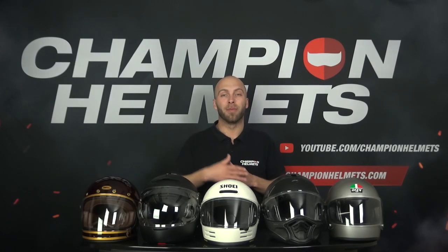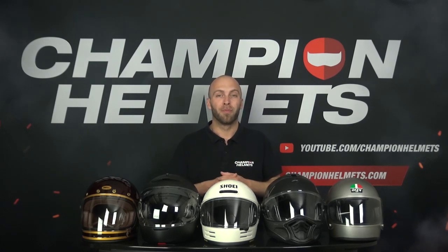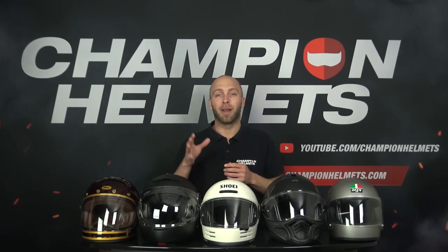Hi everyone, Timo van Champion Helmets here, and welcome to our channel. Retro helmets are still popular among many cafe and retro riders because of the nostalgic look combined with all the modern safety and performance features.